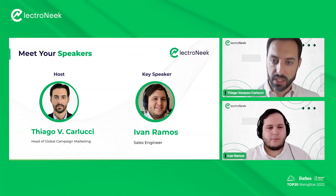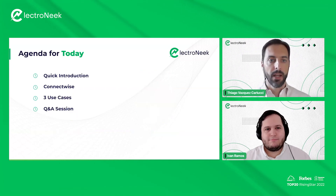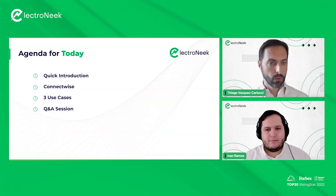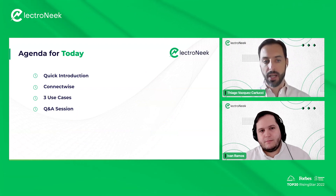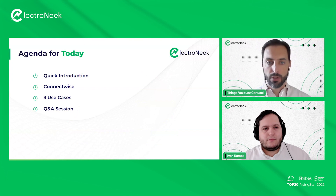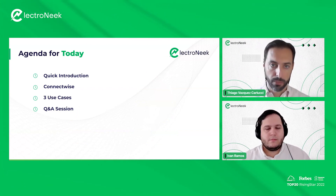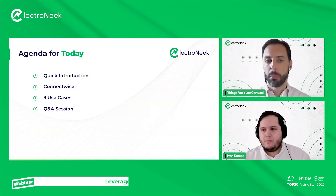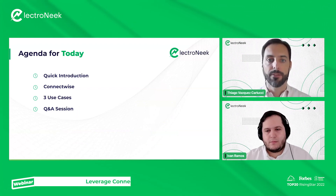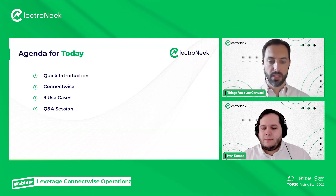Our key speaker is Ivan Ramos, our sales engineer. Some of you may have seen us recently in some of our webinars. A few topics on the agenda for today: a quick introduction, then we'll look at what ConnectWise is and what ConnectWise does, three use cases of integrating ElectroNeek's intelligent automation platform to ConnectWise, and a Q&A session. Go ahead and place your questions in the chat or the Q&A section and we'll take those at the end.